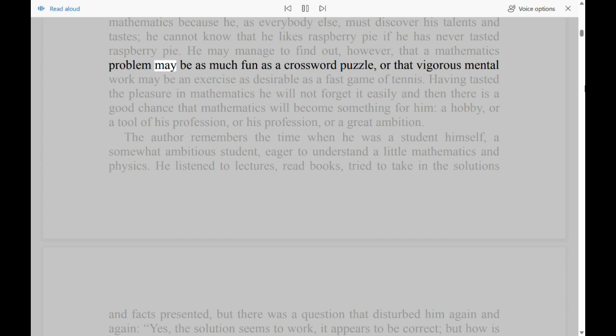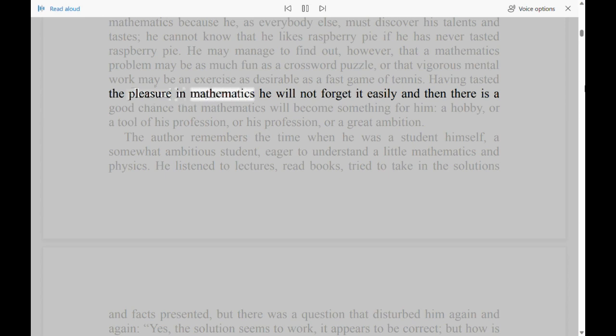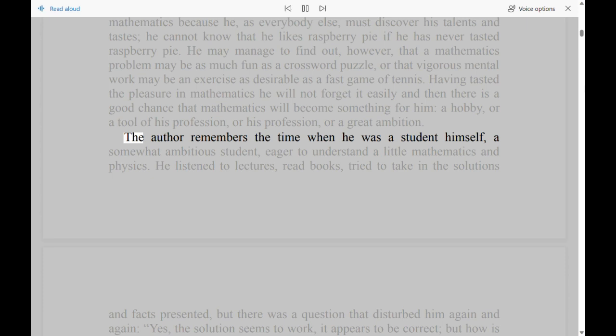He may manage to find out, however, that a mathematics problem may be as much fun as a crossword puzzle, or that vigorous mental work may be an exercise as desirable as a fast game of tennis. Having tasted the pleasure in mathematics he will not forget it easily, and then there is a good chance that mathematics will become something for him — a hobby, or a tool of his profession, or his profession, or a great ambition.